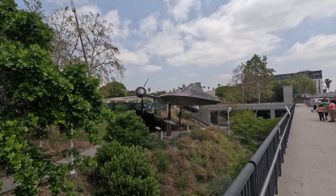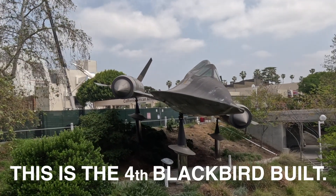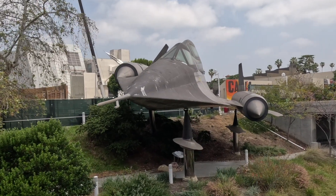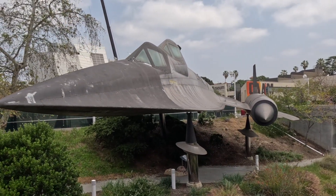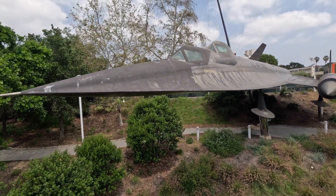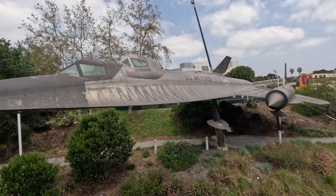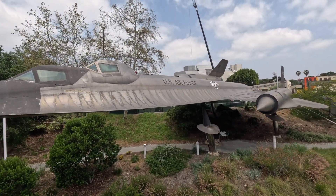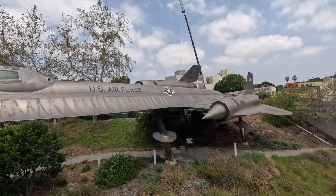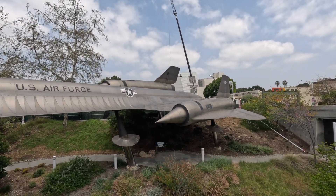Built in 1962. They only built one of these — and how long is it going to last out here in the weather? It's a really big airplane; the SR-71 was a little bit bigger. But this is the first of the Blackbirds. She's made of titanium and she's unpainted — that's entirely titanium. Really great.